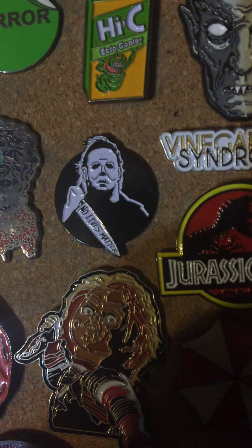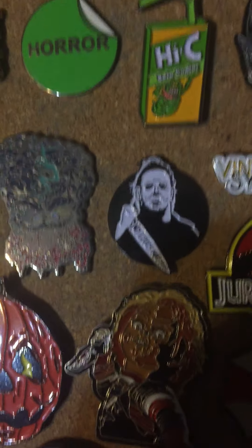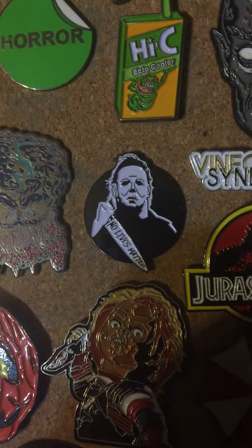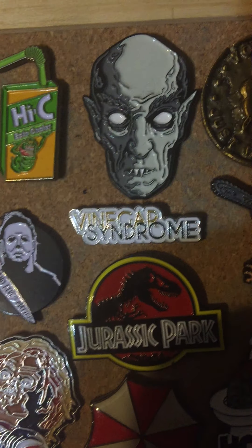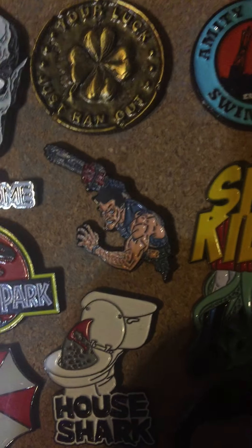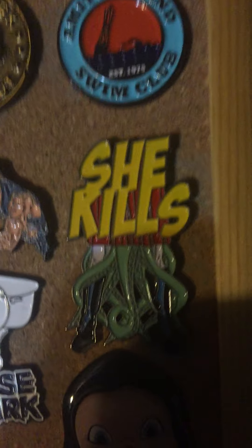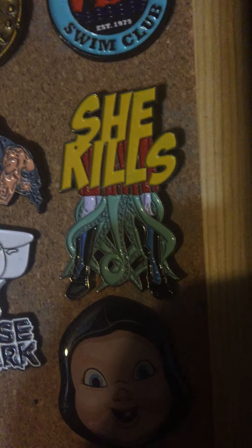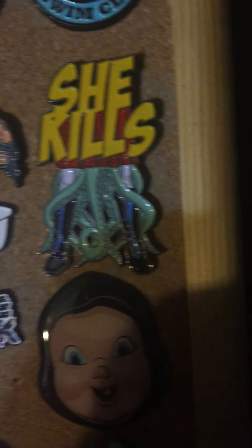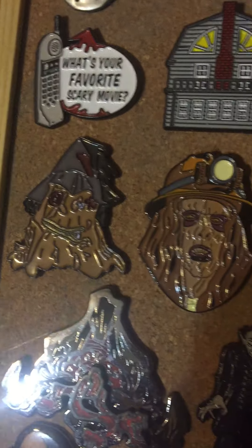Michael Myers I found on Amazon — it says 'No Lives Matter.' I thought that was kind of neat. This is an old pin. We have a Vinegar Syndrome pin, of course from Vinegar Syndrome — had to throw that on there. Got an Ash I found at a convention. And She Kills I got from SRS Cinema — if you know the movie you know what that's all about. Next we have from The Barn merch store.